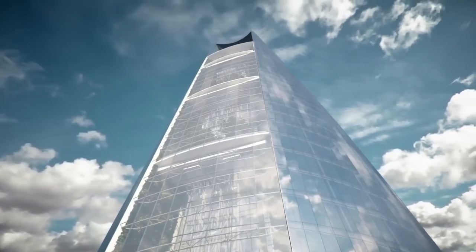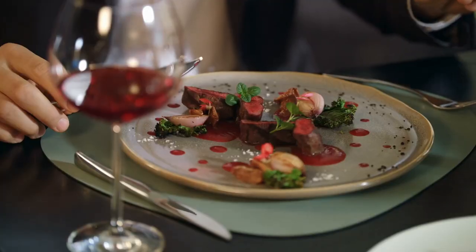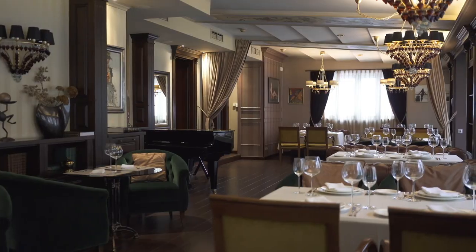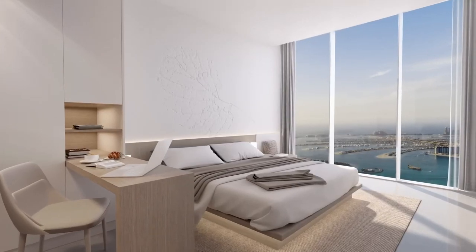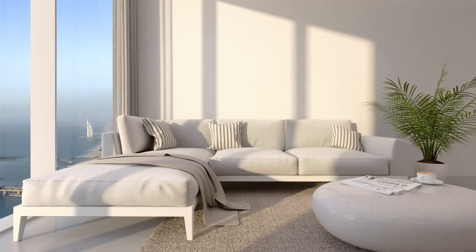Other luxurious amenities of CL Tower Dubai include a spa, a fitness center, fine dining restaurants, and a sky bar. The hotel will have 1,209 guest rooms, each designed to provide the ultimate comfort and luxury. Guests can choose from a variety of room options, ranging from deluxe rooms to penthouse suites, all offering panoramic views of the city.